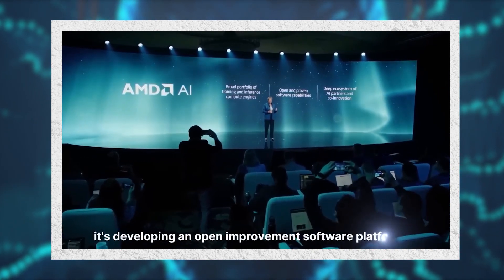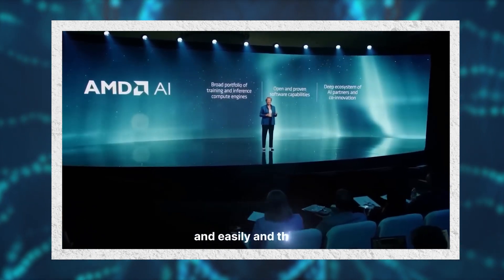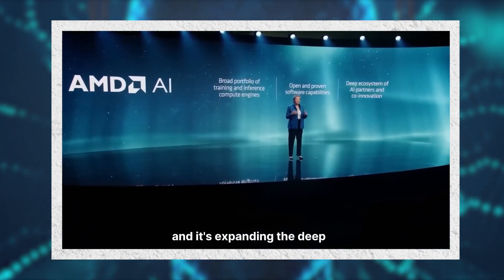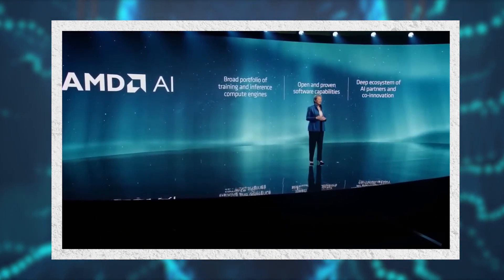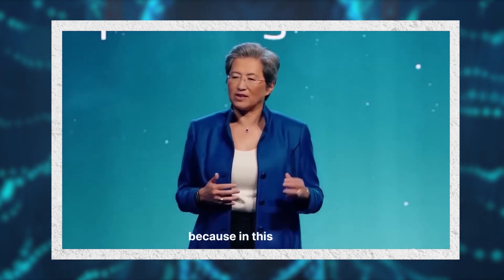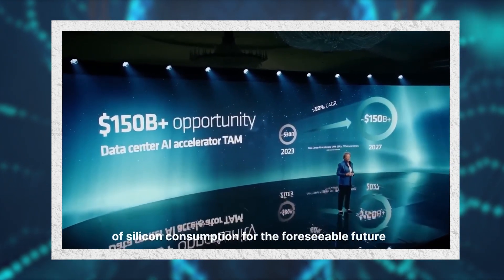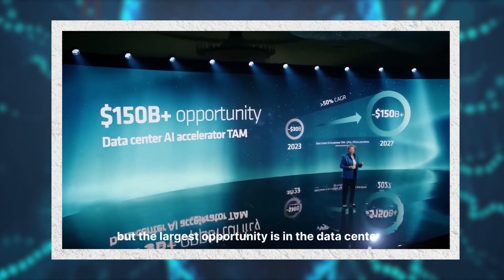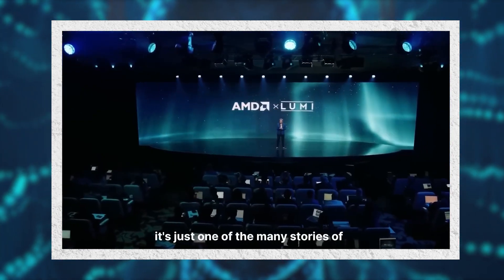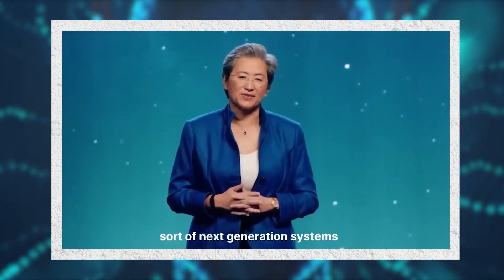Second, it's developing an open and proven software platform to enable our AI hardware to be deployed broadly and easily. And third, it's working with the industry and expanding the deep and collaborative partnerships we have established to enable the ecosystem to accelerate AI solutions at scale. In this space, AI will be the key driver of silicon consumption for the foreseeable future, and the largest opportunity is in the data center.